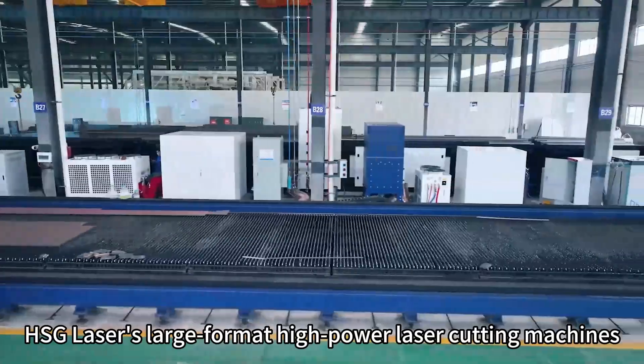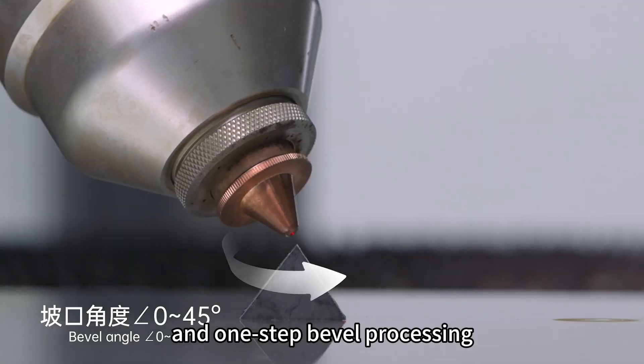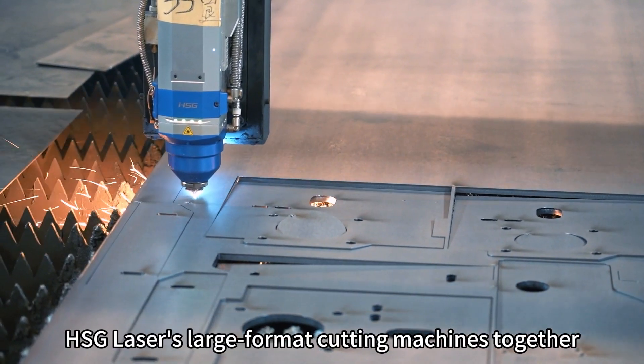HSG Laser's large format high-power laser cutting machines offer stable thick plate cutting and one-step bevel processing. Let's take a look at some application cases of HSG Laser's large format cutting machines together.